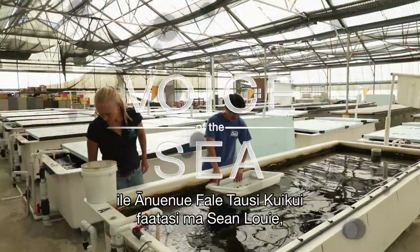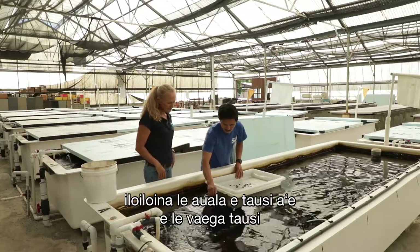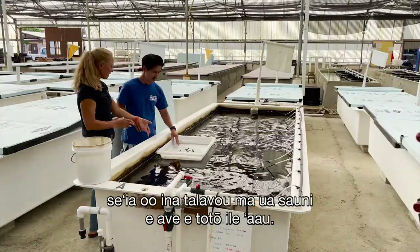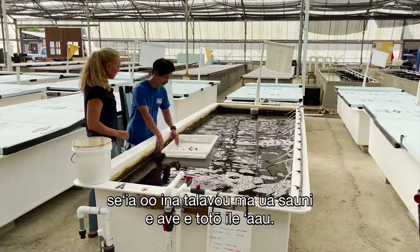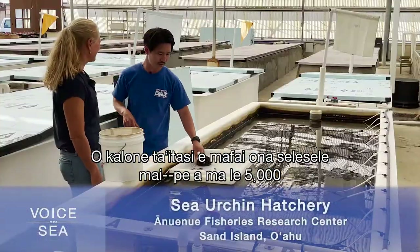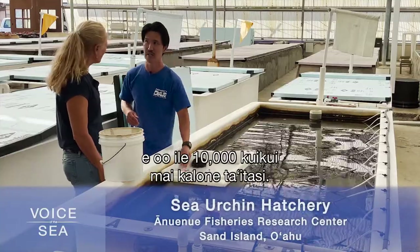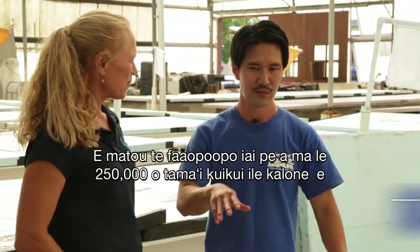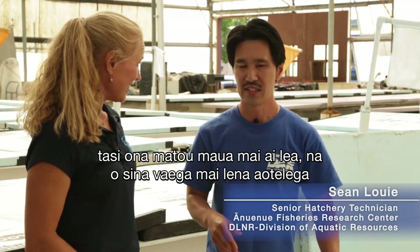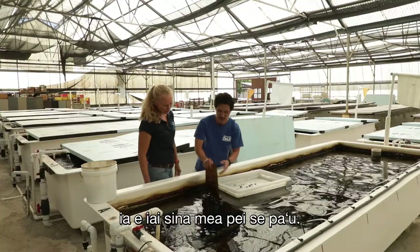We're in the main grow room at the Anuenue Sea Urchin Hatchery with Sean Louie, taking a look at how the aquaculture team grows urchins from tiny free-swimming larvae to juvenile urchins ready to be outplanted on the reef. There are over 20 tanks here; each tank can yield about 5,000 to 10,000 urchins. They add about 250,000 larvae into one tank, and a fraction of those actually settle onto plates that have biofilm on them.